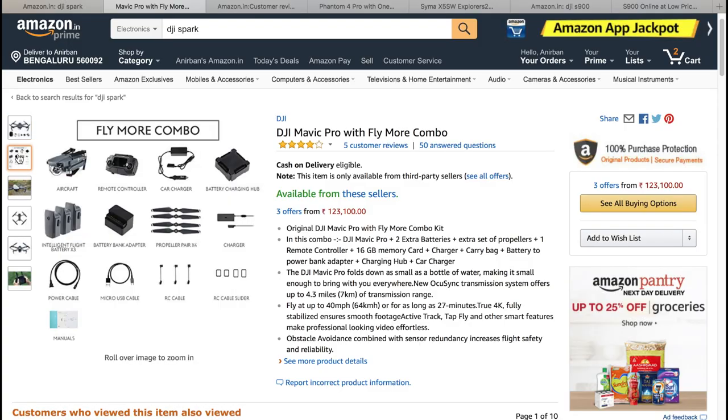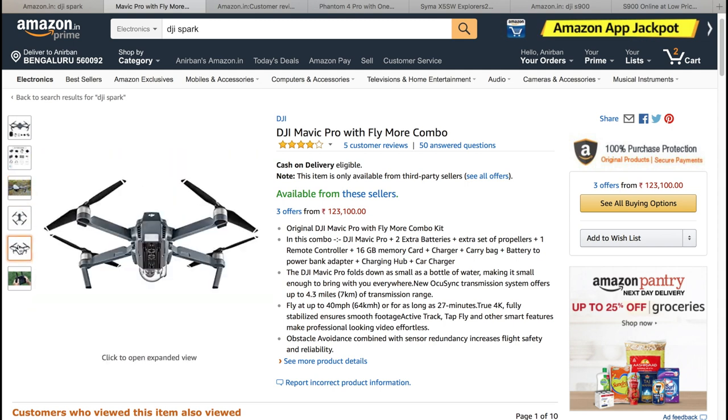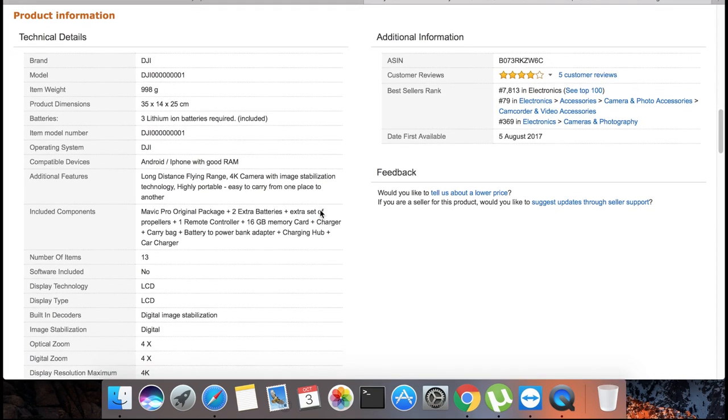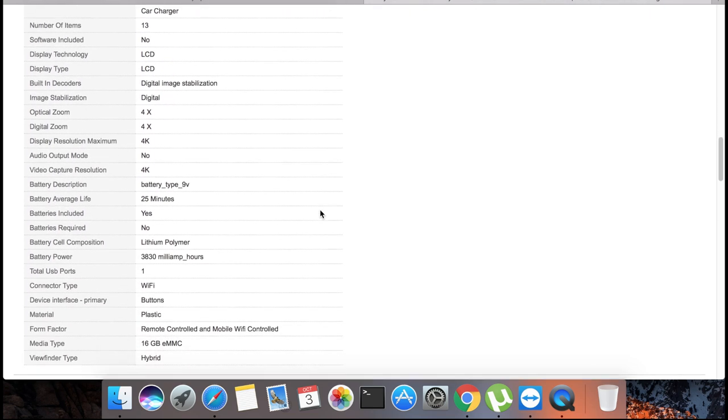Number one available on Indian e-commerce sites is the DJI Mavic Pro. It's a very nice drone — it has a three-axis gimbal and comes with a 4K camera. With the Fly More Combo you get three batteries, one remote controller, a car charger, and more. All details are in the description below.